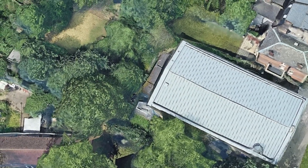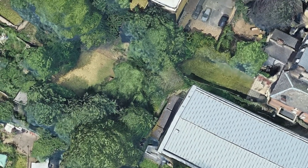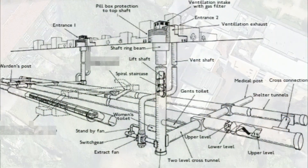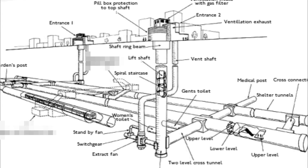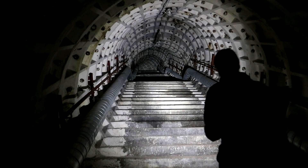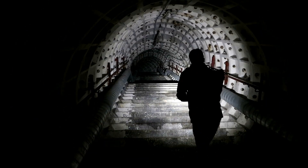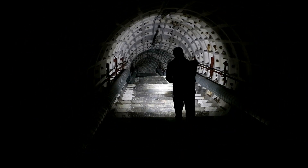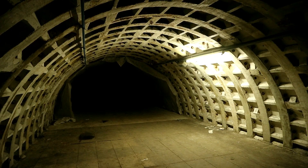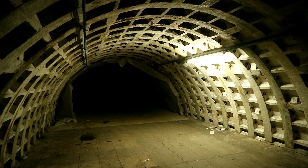Today, we head deep down beneath this urban environment to where one of those former shelters was created over 70 years ago. Bizarrely, the power still functions throughout the colossal site. As you will see, it is one of our eeriest explorations to date and you won't want to miss it.